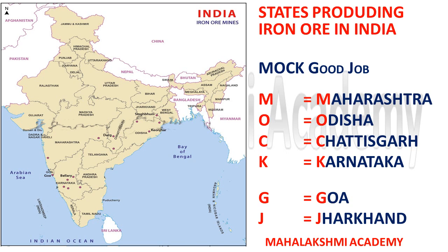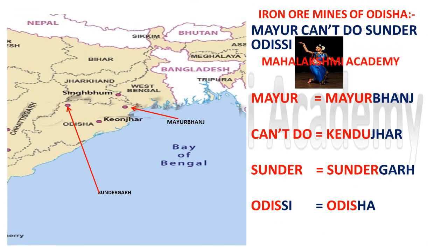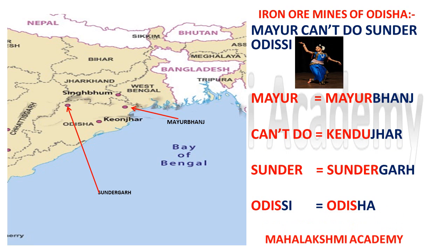There are many states which provide iron ore but in very small quantity, so I am not discussing those states here. The first major state is Odisha, where we can find many iron ore mines. We are going to learn the locations of the iron ore mines with the short trick: 'Mayur can't do Sundar Odyssey.'